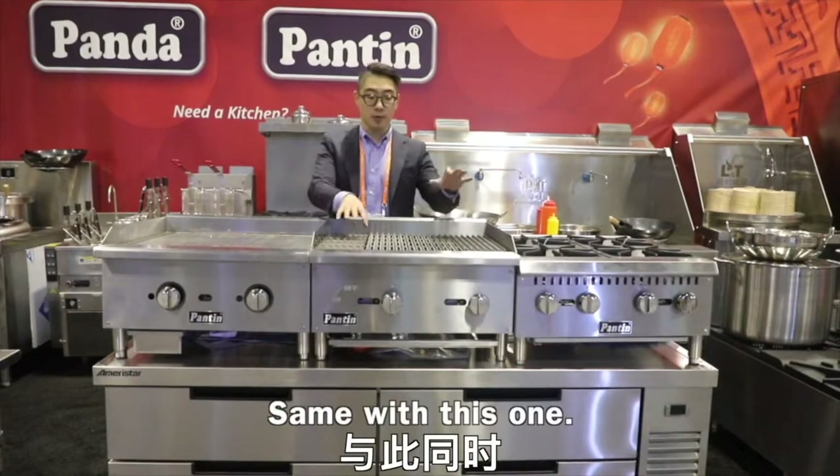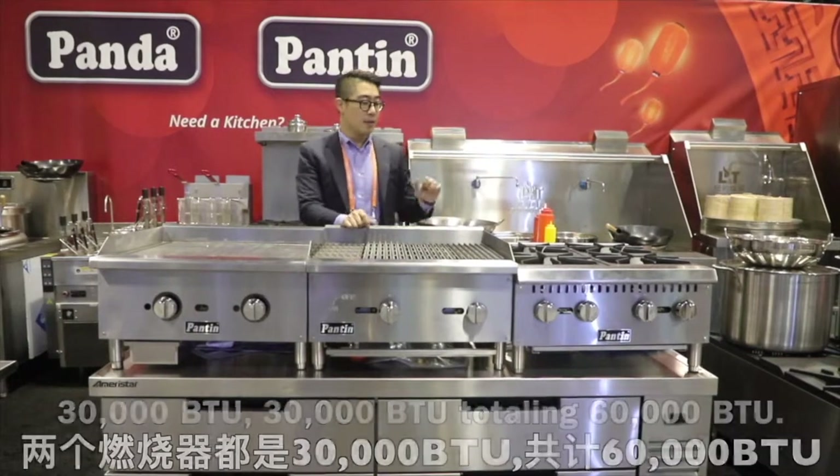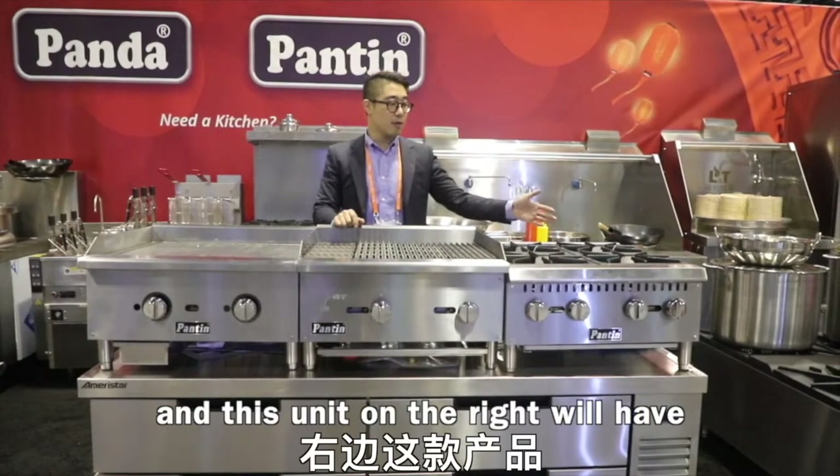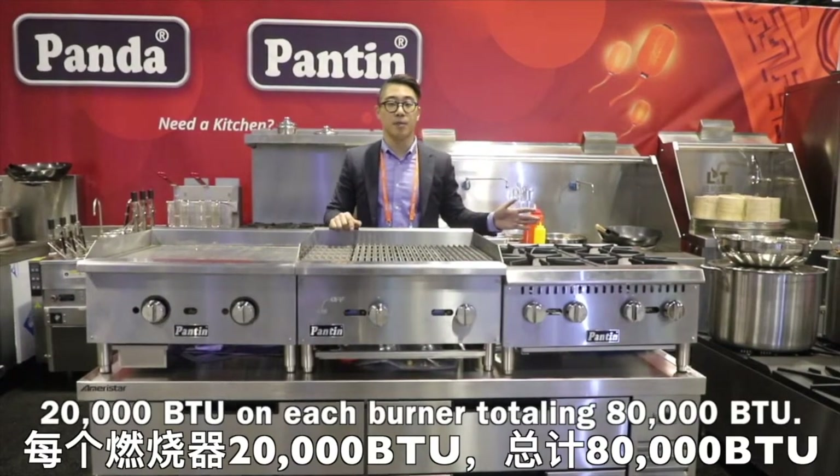Same with this one — 30,000 BTU and 30,000 BTU, totaling 60,000 BTU. And this unit on the right will have 20,000 BTU on each burner, totaling 80,000 BTU.